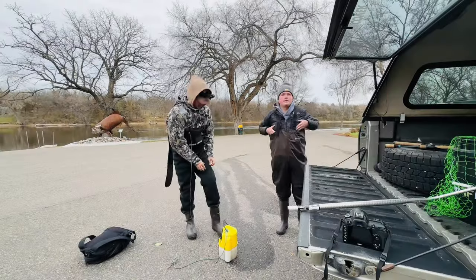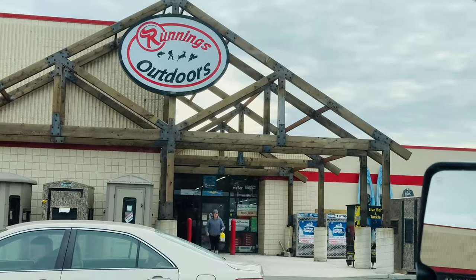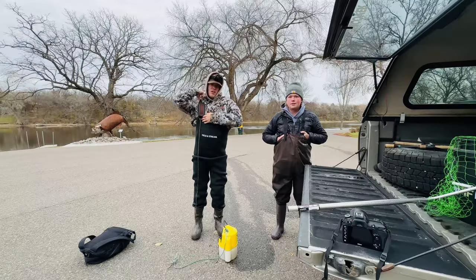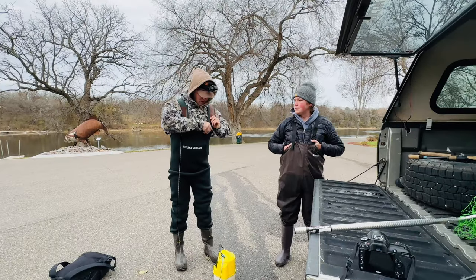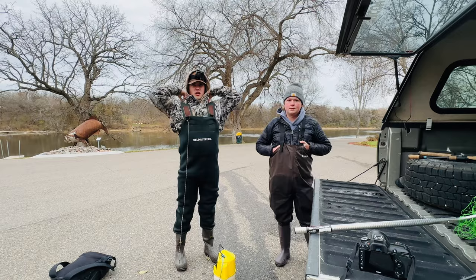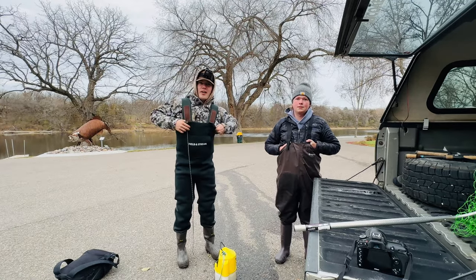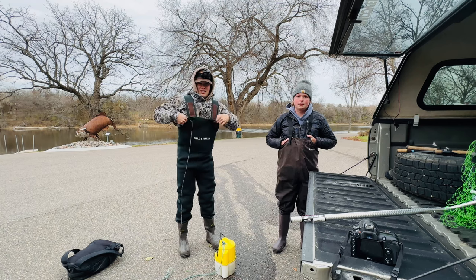Alright, today we're up here on the Mississippi going for big smallies, getting the waders on right now. Just went and picked up a dozen suckers at the local bait and tackle shop. All we're gonna be using is a drop shot. Eli was up here a couple weeks ago and caught them pretty good, so we're hoping to replicate that, maybe catch a four pounder. Stay tuned and let's hope it's a good video.